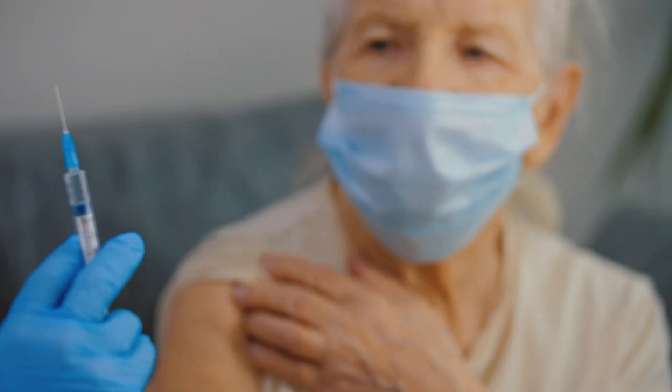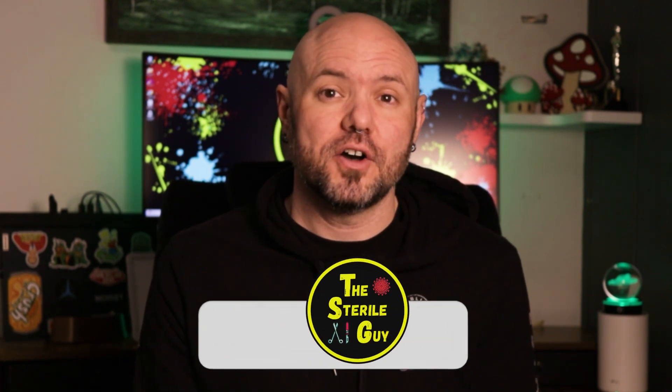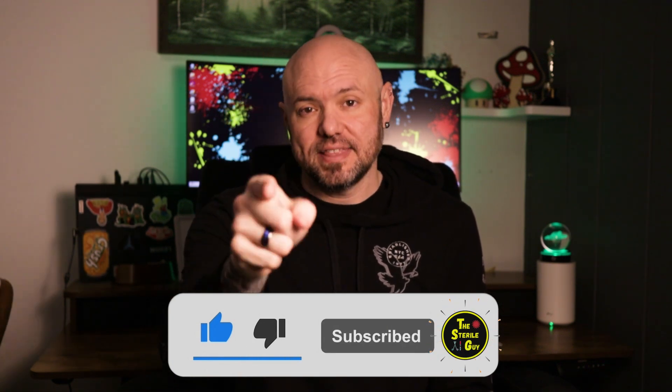Hydrogen peroxide based sterilization technologies are game changers, ensuring patient and worker safety while creating much needed efficiency. Understanding how they work helps us appreciate their role in modern healthcare. Any topics or videos you want to see, please drop those in the comments down below. Please like and subscribe — thank you for watching, and I'll catch you in the next one.